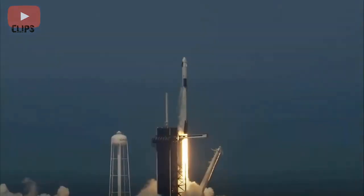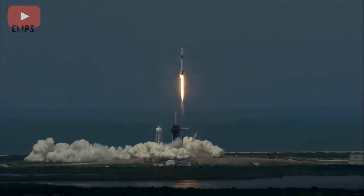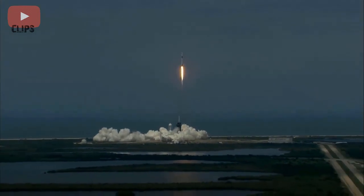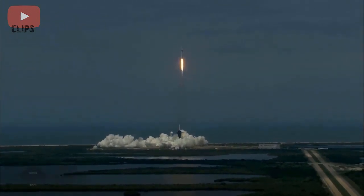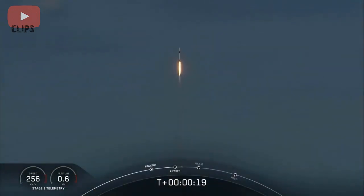Go NASA, go SpaceX, Godspeed. America has launched. And so rises a new era of American spaceflight and with the ambitions of a new generation continuing the dream.